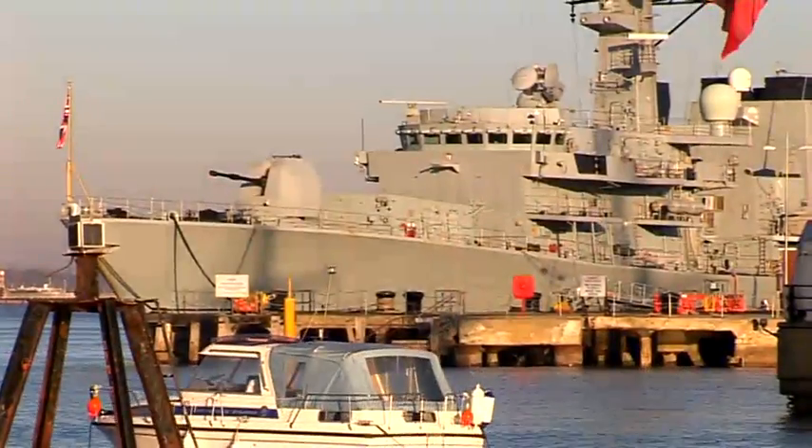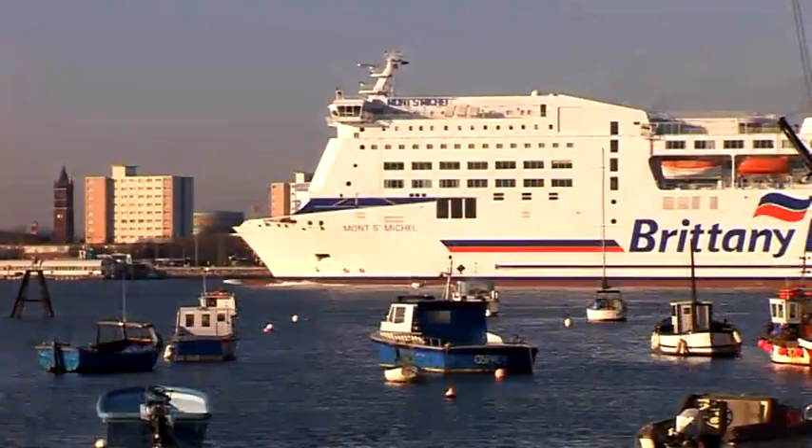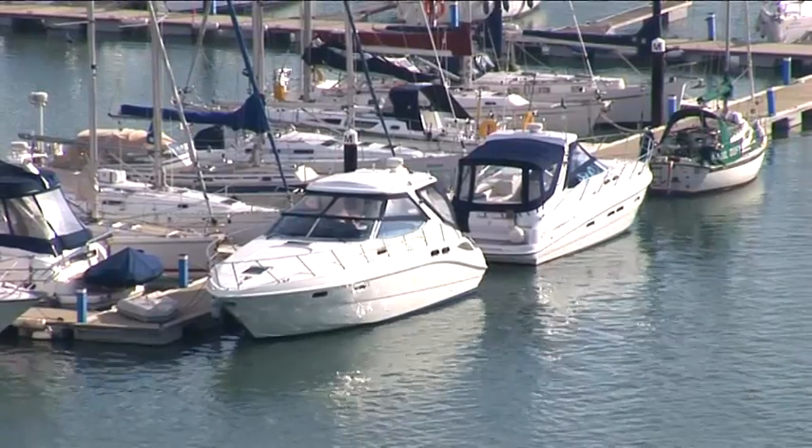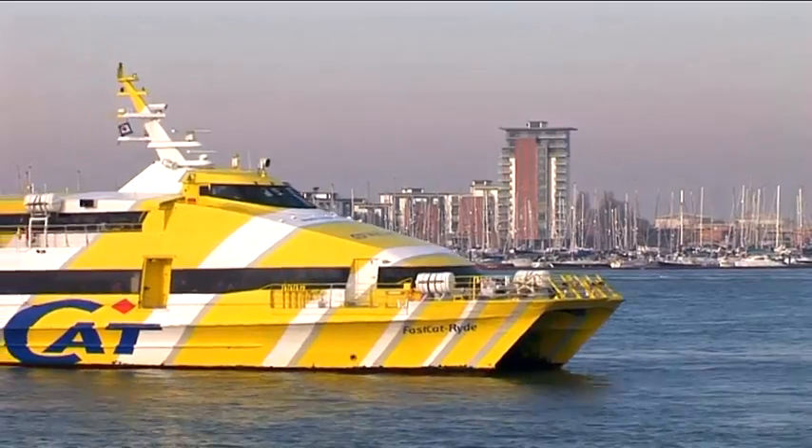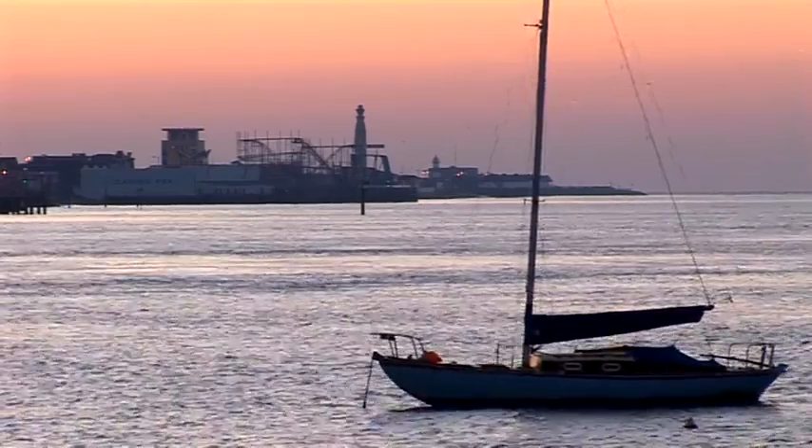As soon as we walked in, we fell in love with the view. The view's like a living picture — you've got the naval boats in and out, the big ferries, and all the small little craft including the lobster boats coming in and out, and I find it really interesting, never a dull moment.